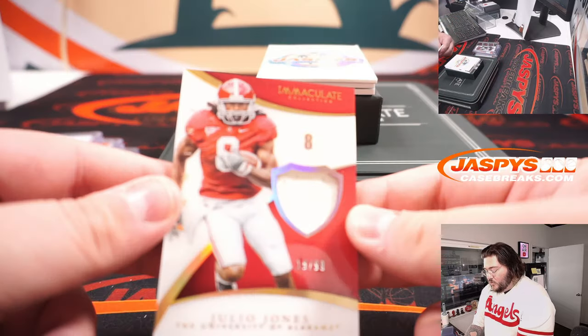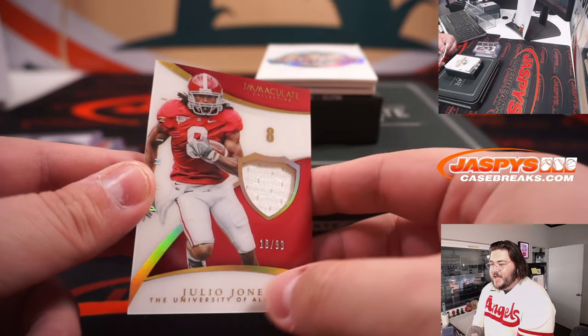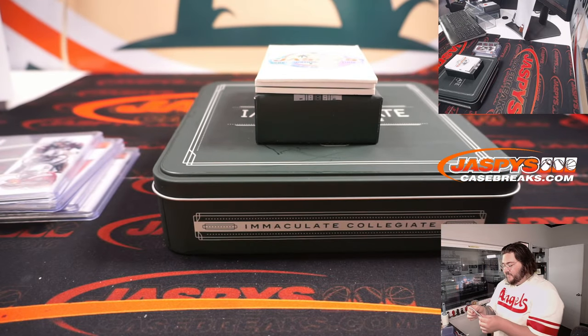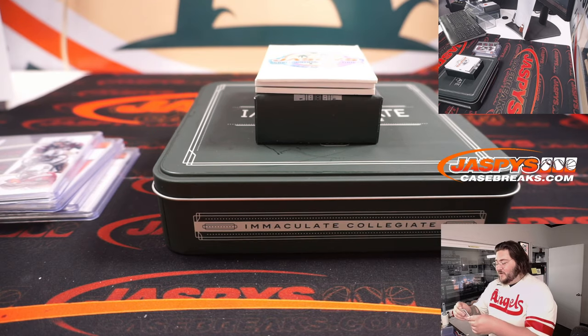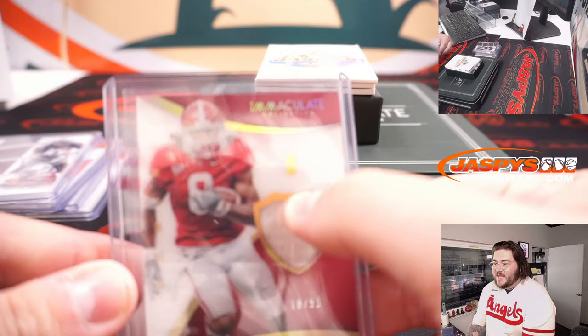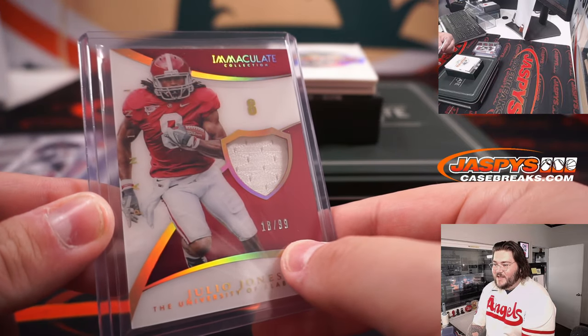Nice — Julio Jones, 18 of 99. Spot 8, that goes to Jeff. Even Cecil on the card. Julio Jones, Roll Damn Tide. Number 8 right there, 18 of 99.